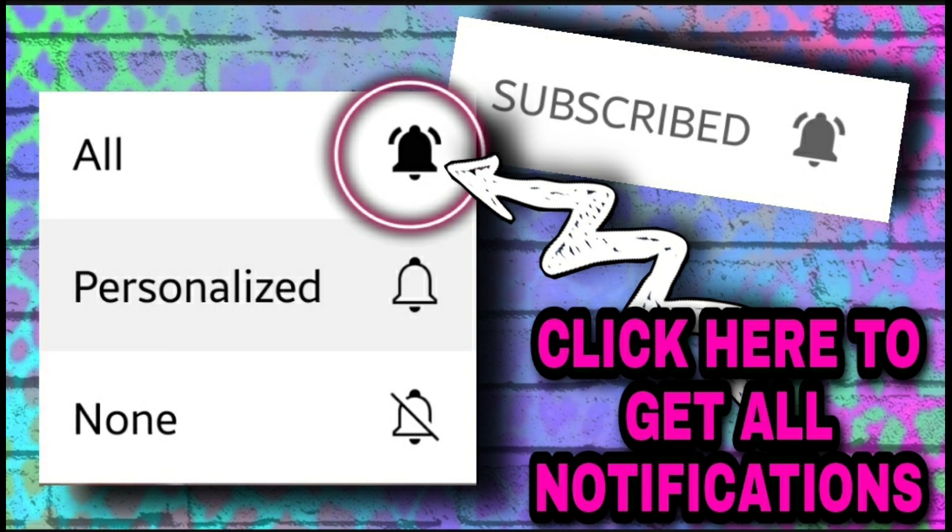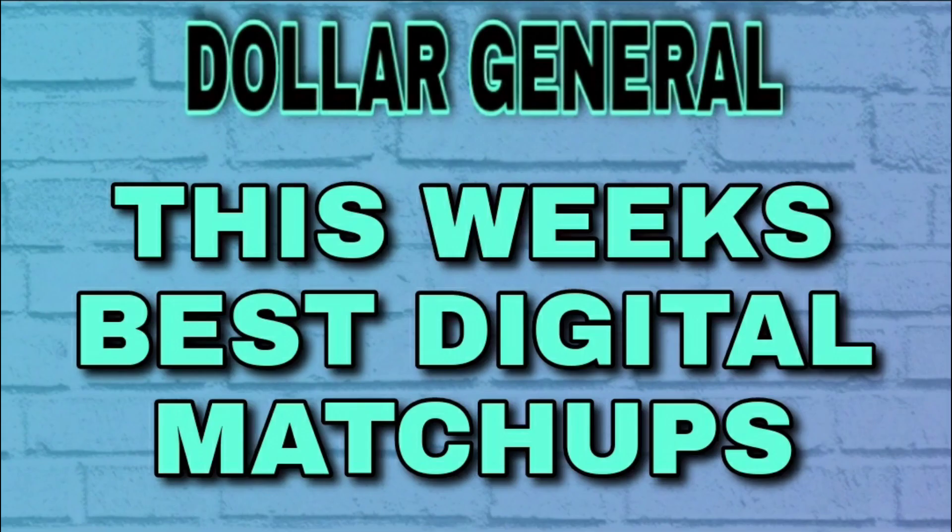Hello, this is Christy with Christy's Connections. Welcome to my channel. If you are new here, welcome — please consider hitting the subscribe button if you find this content valuable, and don't forget to hit the bell so you receive all notifications. If you are not new, welcome back. I so very much appreciate all of you for supporting my channel. Now let's get into this week's digital matchups.